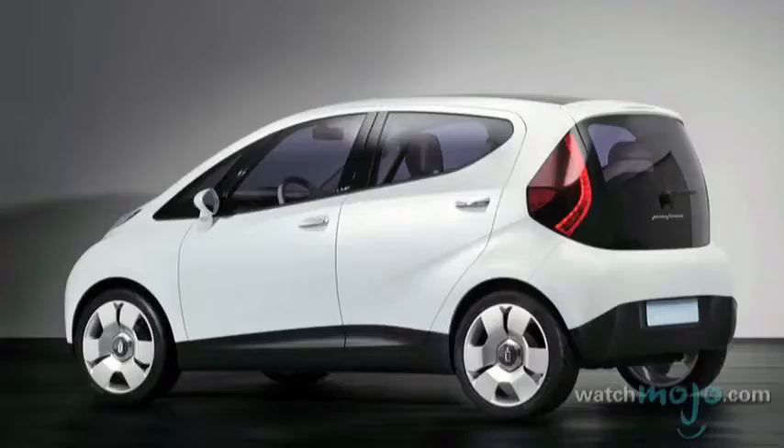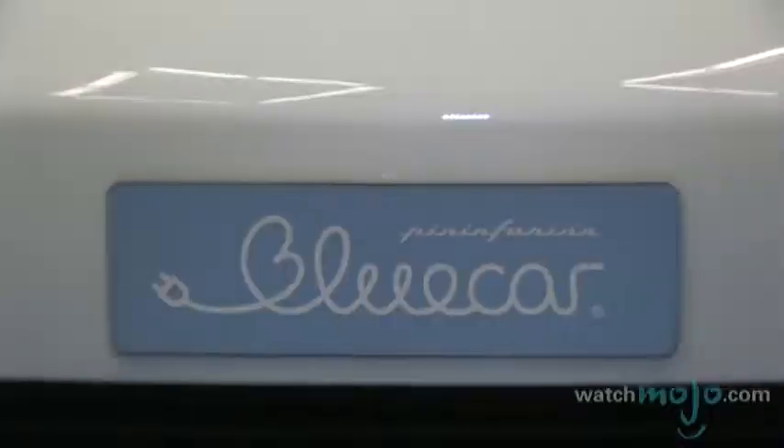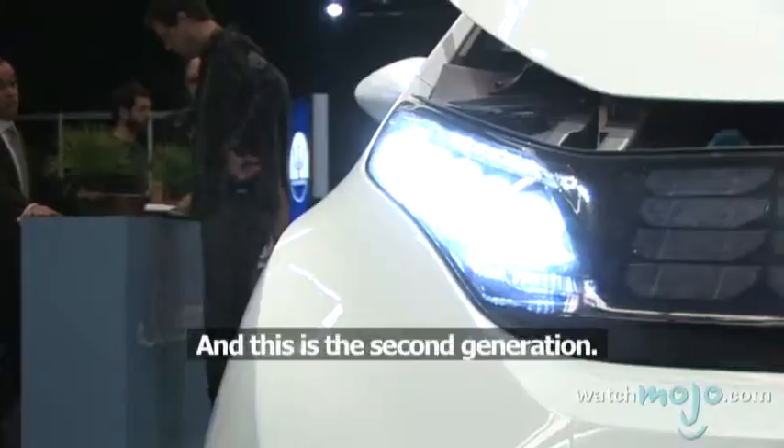Pininfarina and Bollaret have formed a partnership that resulted in the electric car of the future. I'm Rebecca Brayton and welcome to WatchMojo.com, and today we'll be learning more about the Blue Car. The first design was a Blue Car first generation, which was developed in 2005, and this is the second generation.